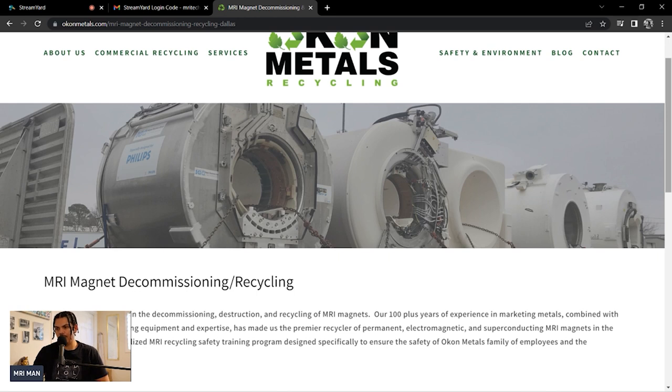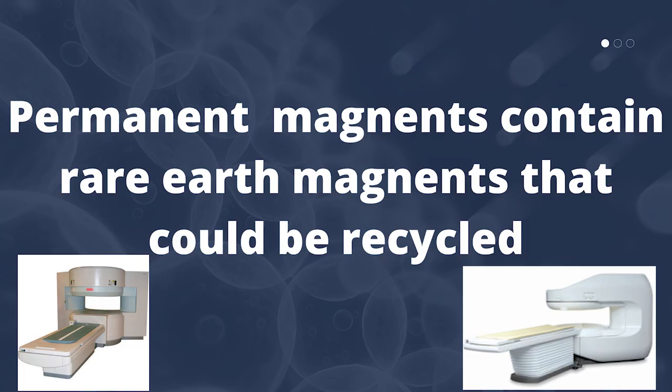Okon claims to be the premier recycler of permanent, electromagnetic, and superconducting magnets in the world. They say they recycle thousands of tons monthly. Permanent magnets are the bread and butter because they can sell them.